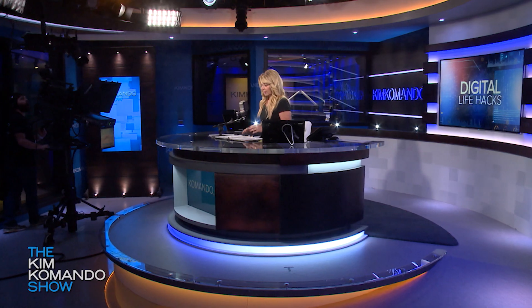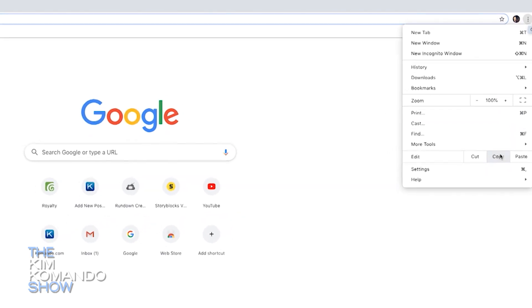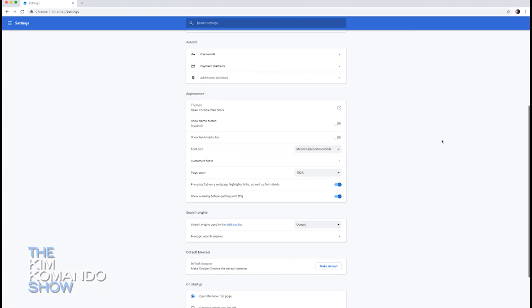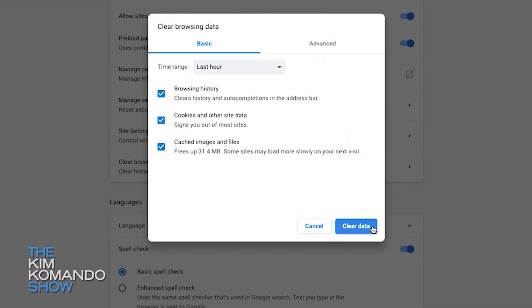Number three is a little tricky: clear your browser's cache and cookies. Anywhere you've been on the internet, you want to get rid of all that stored data because it's also bogging the system down. After you clean out the cache and cookies, your browser should run more smoothly.